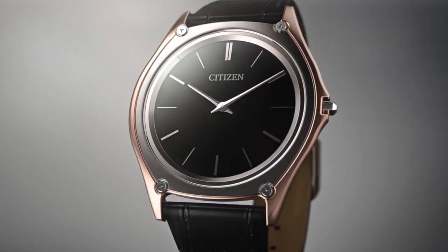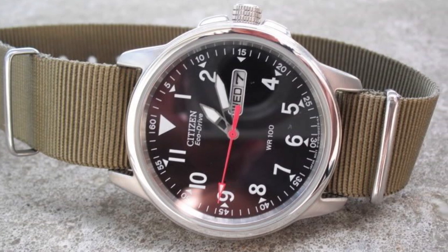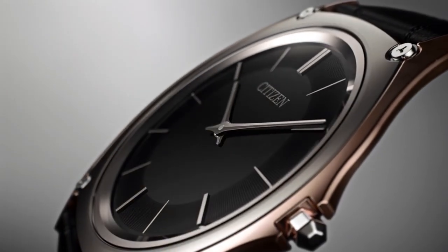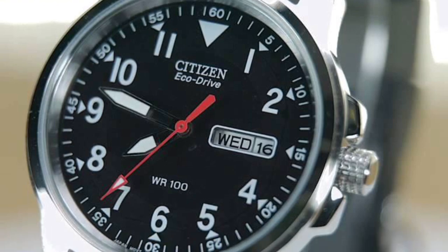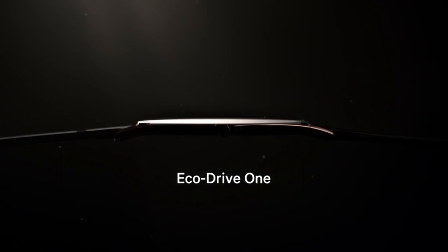The watch is powered by Citizen's EcoDrive technology, which means it's powered by light and never needs a battery replacement. The solar panel on the watch face converts any available light into energy stored in a rechargeable battery. The Chandler BM8000-1803E has a durable green fabric strap with a buckle clasp for a secure and comfortable fit.